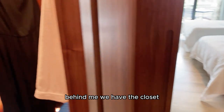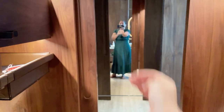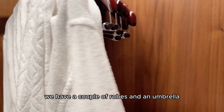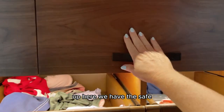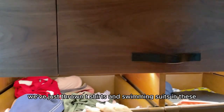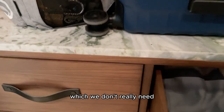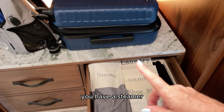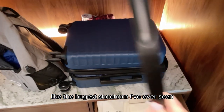Behind me we have the closet. Remember, this is a walkthrough closet — literally walkthrough. If you walk through here and to the left, it's the main entrance. We have a couple of robes and an umbrella, and there's plenty of storage space. Up here we have the safe. At the bottom we have more drawer space, and in this drawer you have a steamer, shoe shine, laundry, and what is possibly the hugest shoehorn I've ever seen.